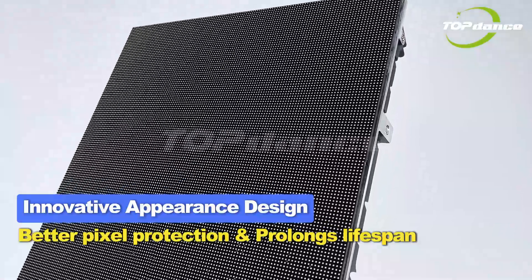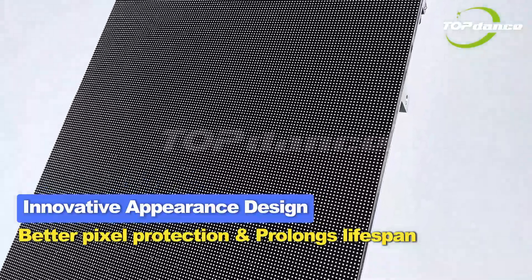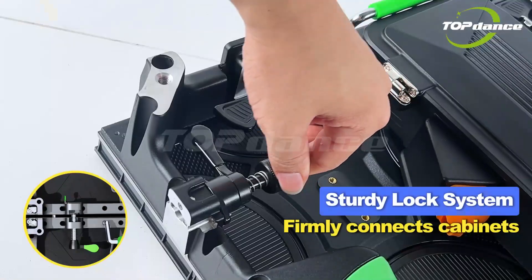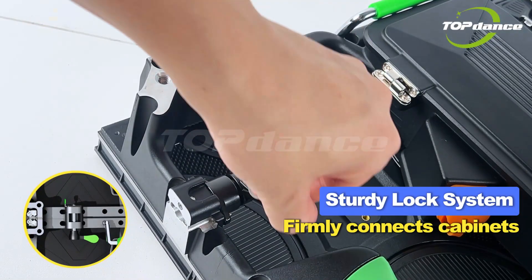The innovative appearance design includes a pixel protection mask that prolongs the lifespan of the display. A sturdy lock system firmly connects cabinets all around for secure assembly.